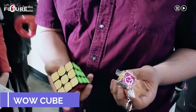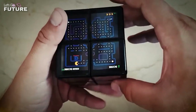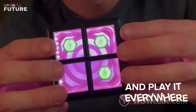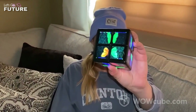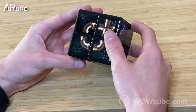WowCube — the developers of this invention managed to fit an entire game system into one tiny cube. Its creators claim that WowCube is the world's first multi-dimensional toy of its kind. Each side of the cube has 4 screens, with a grand total of 24. The toy works thanks to 8 processors, and interestingly enough, you won't find a single button on the surface.